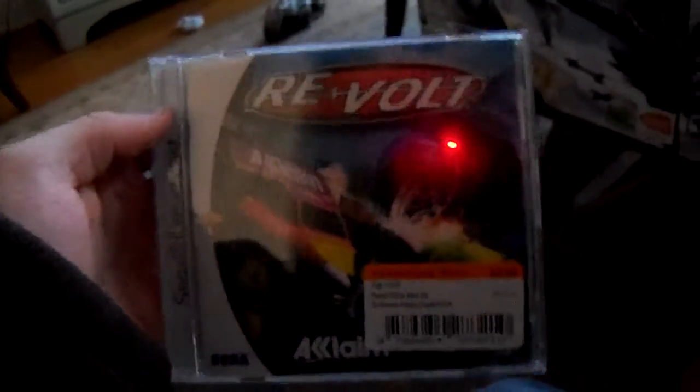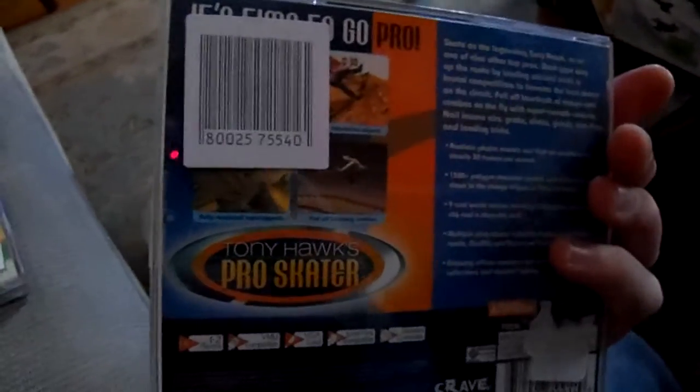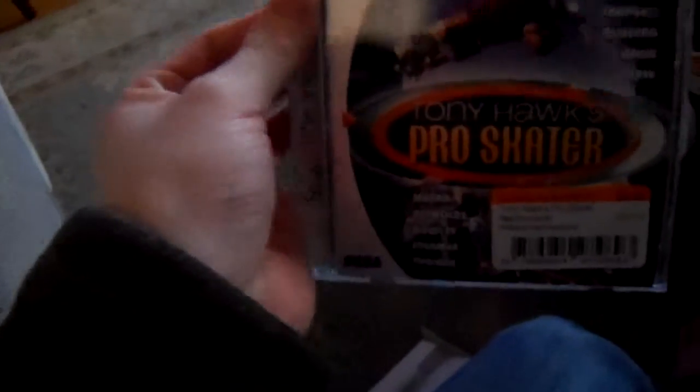I also stopped by Second and Charles, which is kind of like Half Price Books in some areas — they do used books, movies, and of course video games. So I picked up some Dreamcast games. First up for $2.99, I got Re:Volt, which is kind of an RC racing game. That's really nice. And then the next ones were $0.99 each — the original Tony Hawk's Pro Skater. Remember, this is a really nice series, especially in the early days.